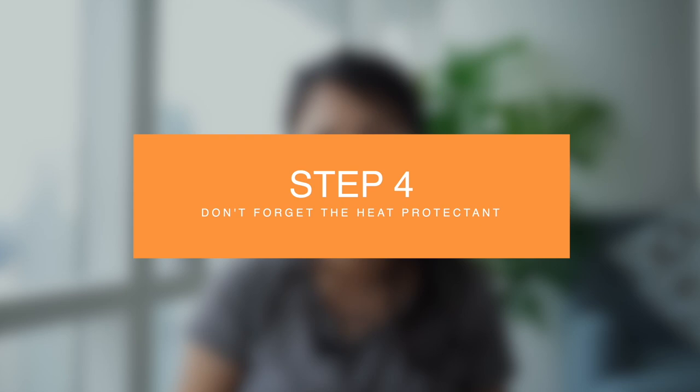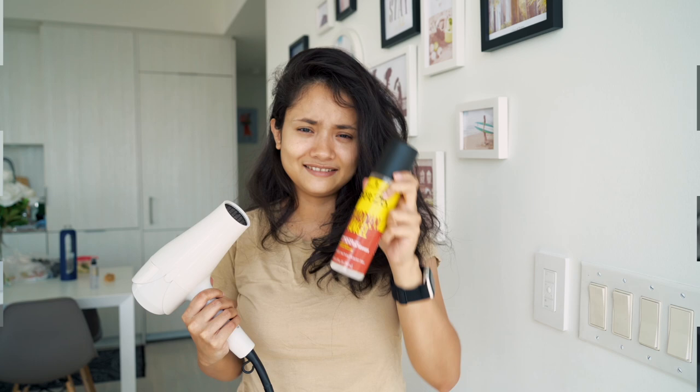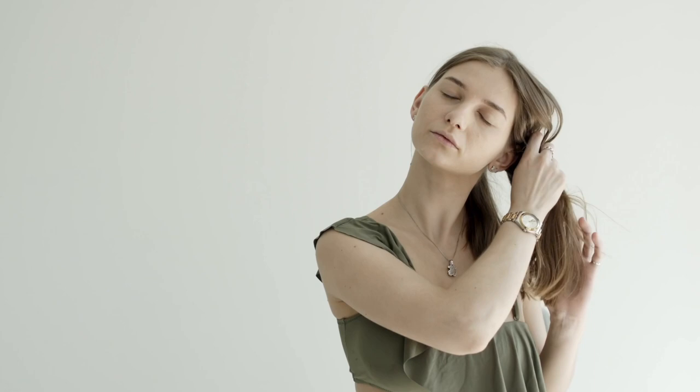Previously I was doing all the right things to my hair, but because I wasn't using a heat protectant my hair wasn't getting back to a healthy state. I try to air dry as often as possible, but when I can't, I blow dry. Before blow drying or straightening, I use a heat protectant. Heat protectants cover your hair and seal in moisture, and they smooth the cuticle, making your hair look smooth and feel soft.